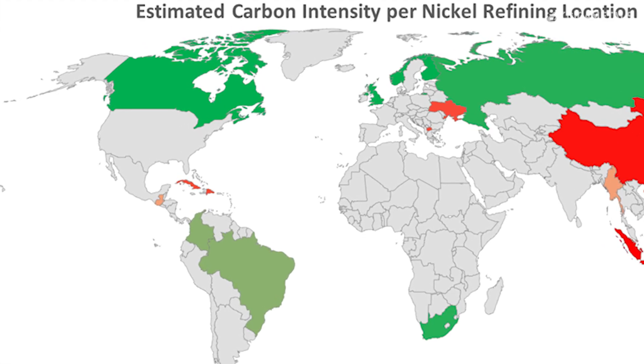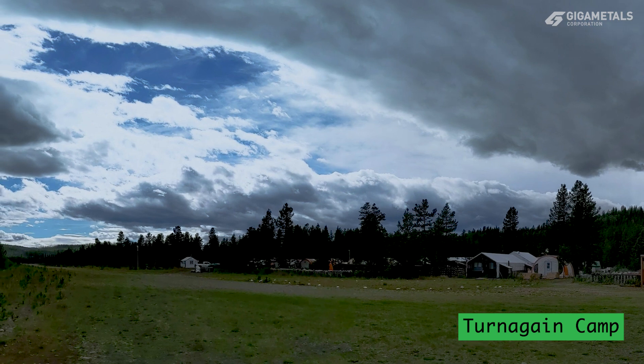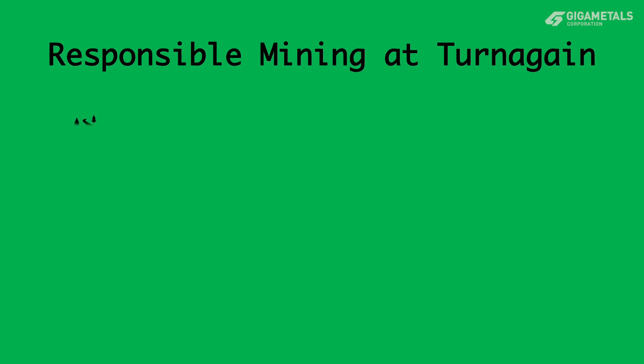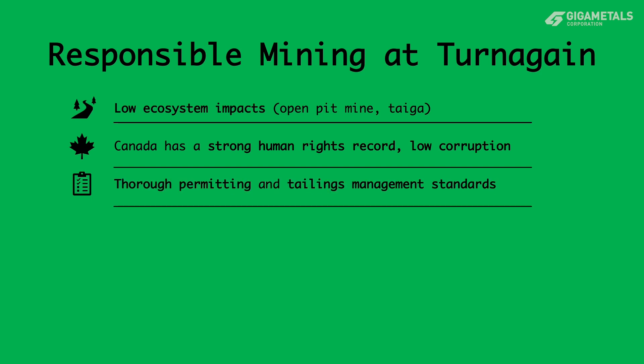The Turnagain sulfide nickel project in northern British Columbia meets all of these requirements. With a deep open-pit mine located in the taiga, the ecosystem impacts are expected to be relatively minor. Canada has very low corruption and has a high-quality permitting system that considers both social and environmental issues. British Columbia has a tailings management standard that is amongst the best in the world and has incorporated the United Nations Declaration on the Rights of Indigenous People into its legislative practices.